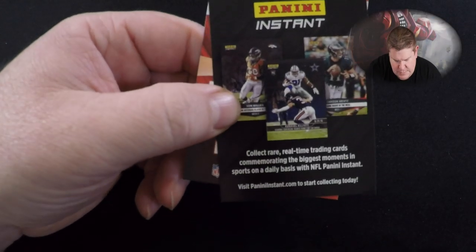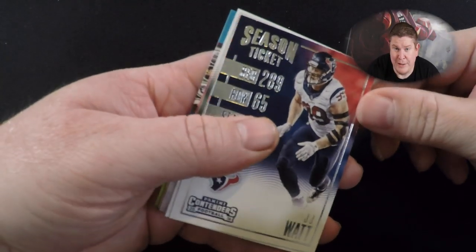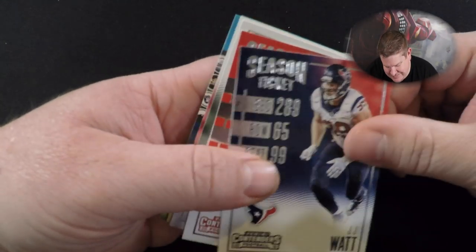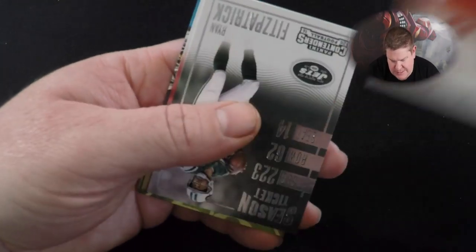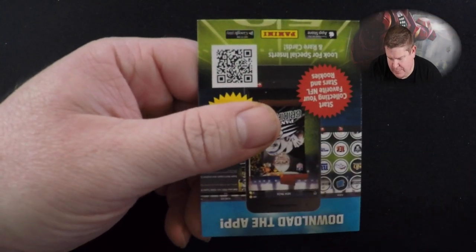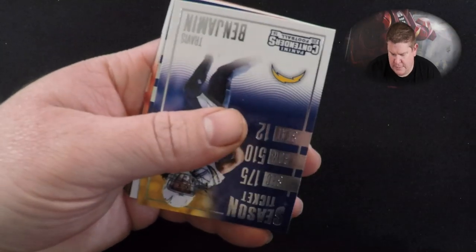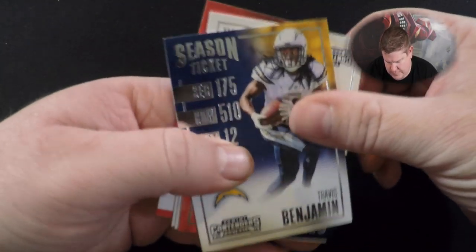Legendary Contenders pack: Bart Starr — still playing — JJ Watt, Jameis Winston, Ryan Fitzpatrick, Blaine Gabbert. Not hitting home runs so far. Tyrod Taylor, Travis Benjamin.